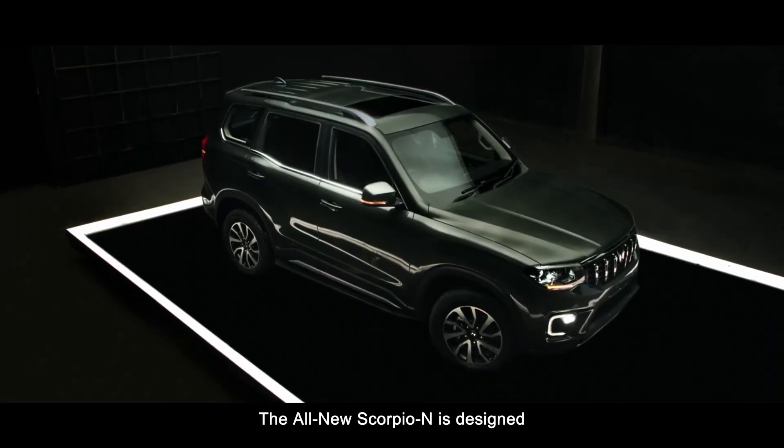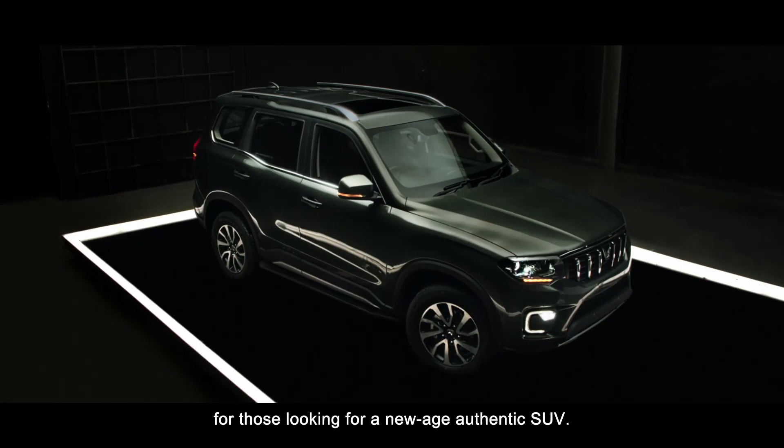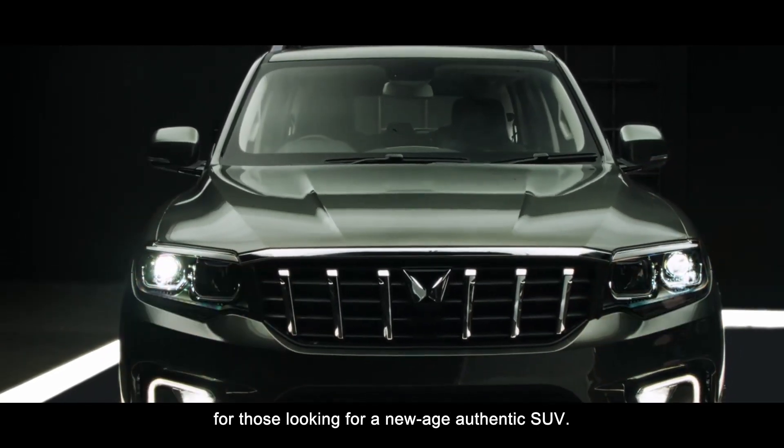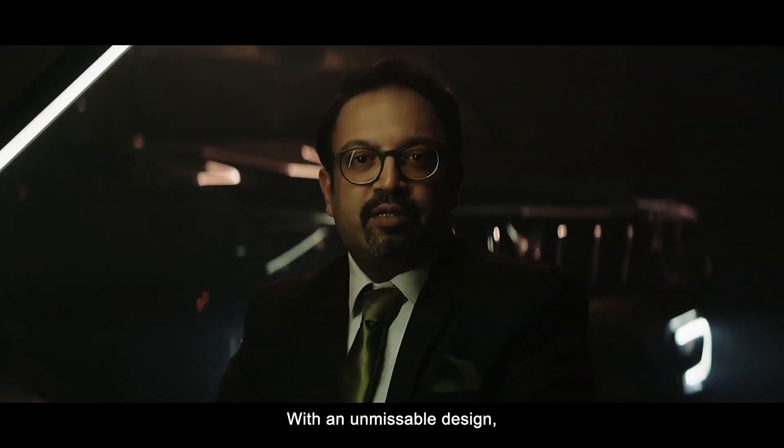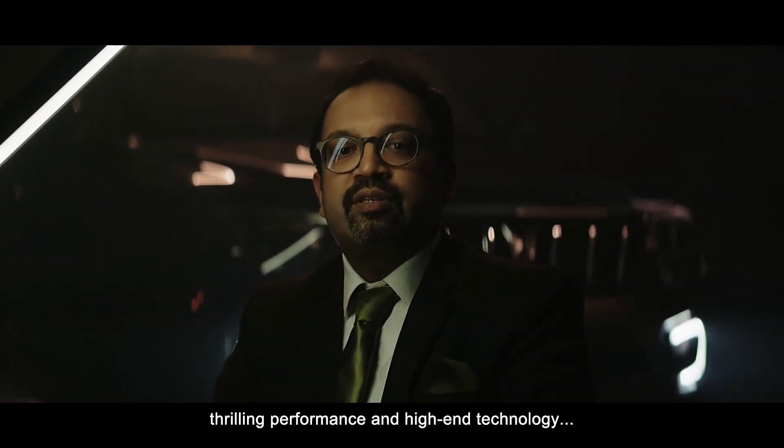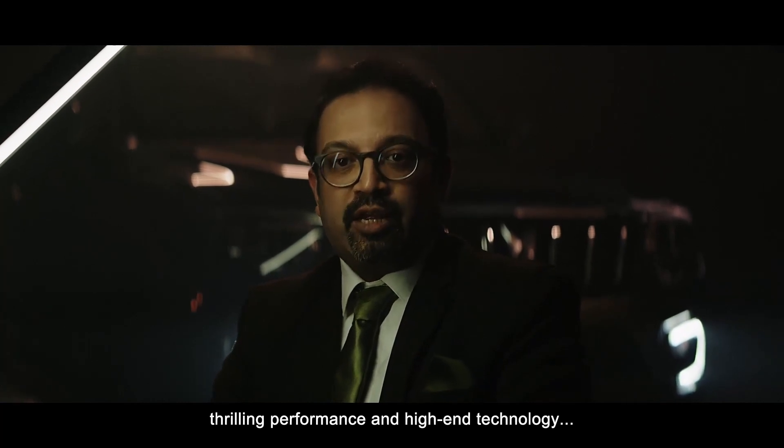The all-new Scorpio N is designed for those looking for a new-age, authentic SUV — with unmissable design, thrilling performance, and high-end technology.